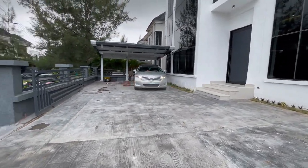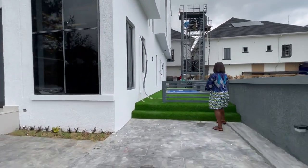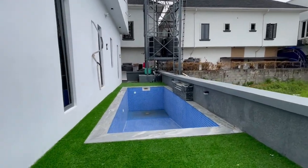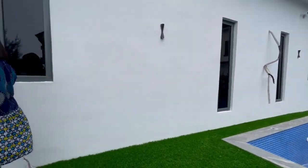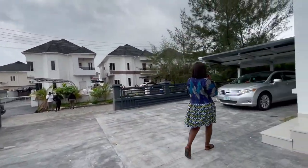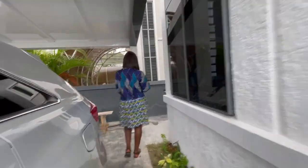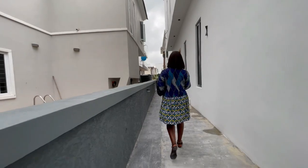Over here we have a compound space for about three to four cars, with a covered carport. We also have a swimming pool by the side of the house with green grass beautification. Let's go around to see what the exterior looks like. We also have this natural grass outside, and over here is the side of the house.